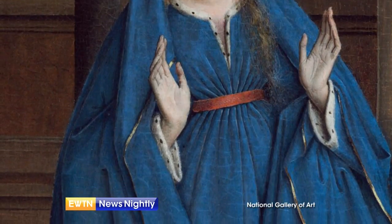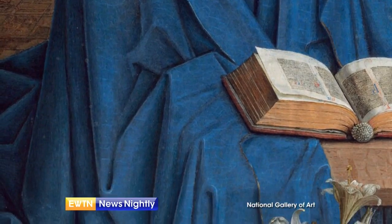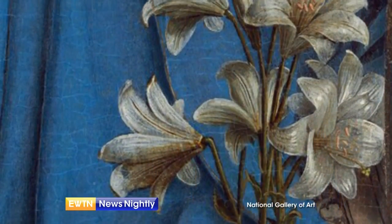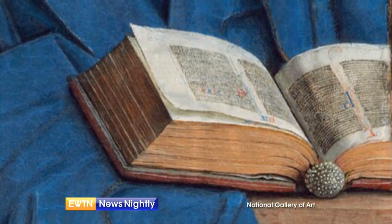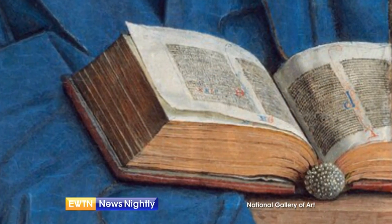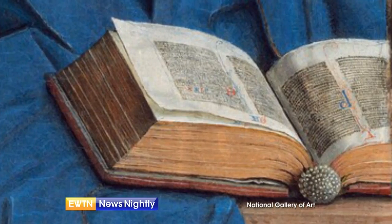Mary is enfolded in blue robes, and two details in front of her are significant. The lilies evoke the purity of her immaculate conception, and the book of scripture reminds us that God's word was always close to Mary's heart and mind, as the Word of God took flesh in Mary at the Annunciation.